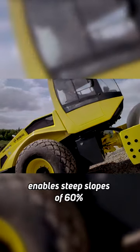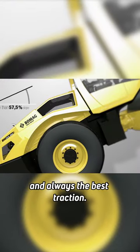The double pump technology enables steep slopes of 60%, both forward and reverse, and always the best traction.